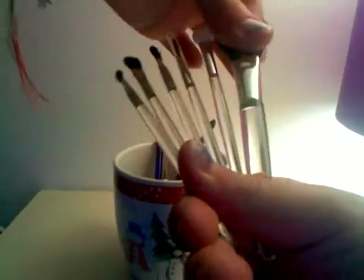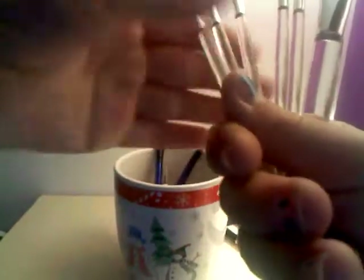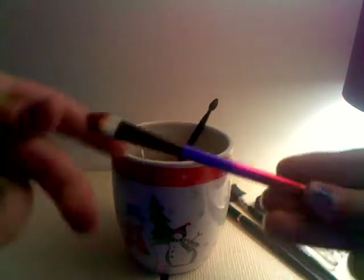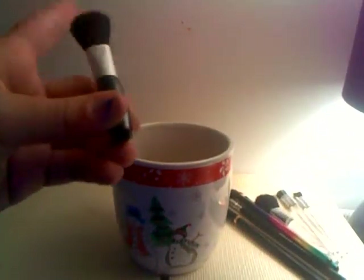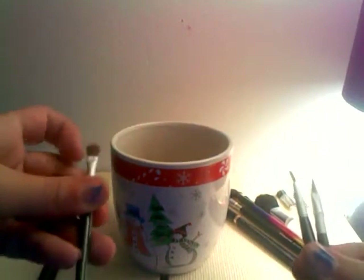The kit includes a blush brush, an eyeshadow brush, a lip gloss brush, and three other little brushes for blending. There's also a two-in-one foundation and concealer brush I got from Claire's, and another eyeshadow brush from Claire's. I have another little kit too — these brushes are adorable, they're so small. There's a little eyeshadow brush, two lip gloss brushes, and a little blush brush.